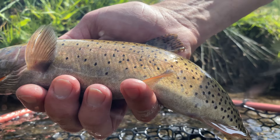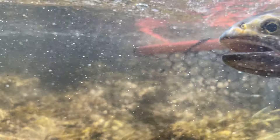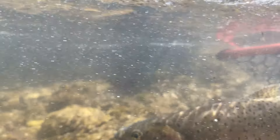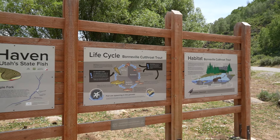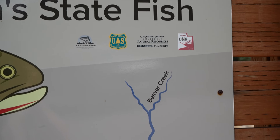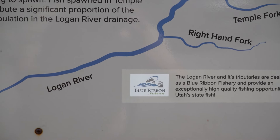The fish we caught down in the right-hand fork essentially came from fish with eggs taken from fish here. This was a great cooperative effort from federal, state, and private partners. What's really cool about a lot of these cutthroat projects is that it involves lots of people, and that's what we see as a success — being able to take some of these cutthroat slam funds to initiate efforts with Utah State, Forest Service, and Trout Unlimited to enhance these populations.